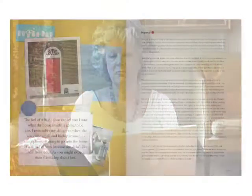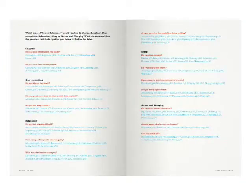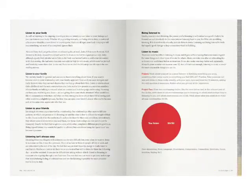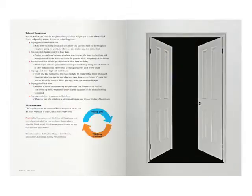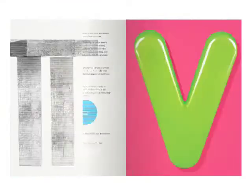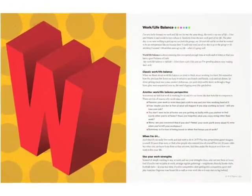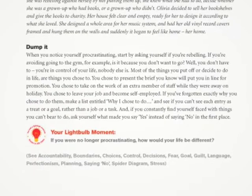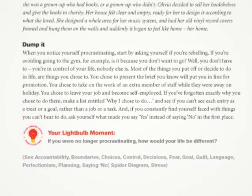You can use it on two levels. One is just to open it randomly and dip into it. So let's say you've got a problem about your work-life balance — you're working too hard. You just find work-life balance; it's all arranged alphabetically. You find work-life balance next to the gorgeous W and you read away. There's always a project or a thing to do or a light bulb moment at the end of each entry, so it takes a minute of your time and you'll have got something very useful out of it.